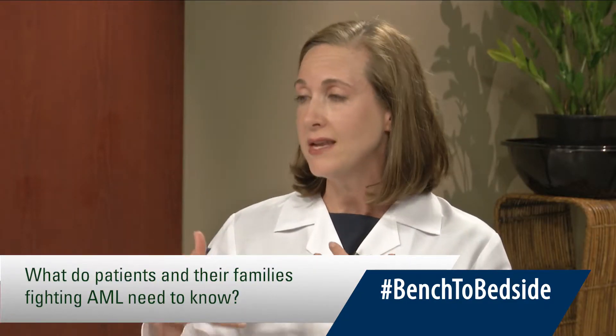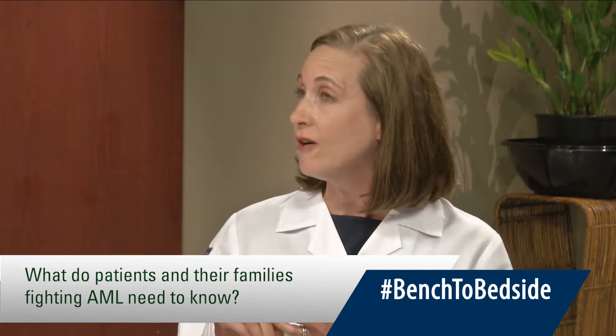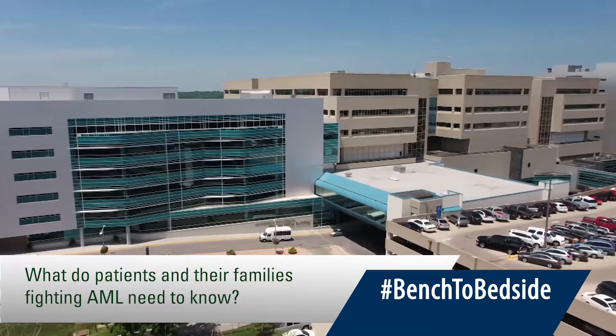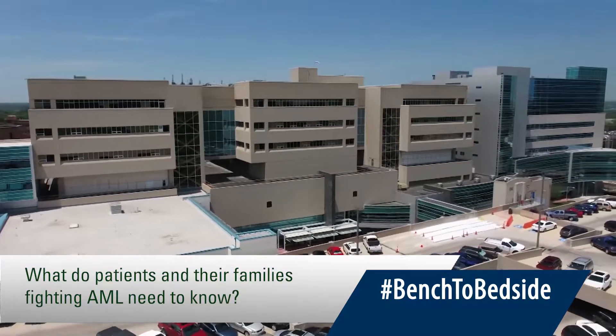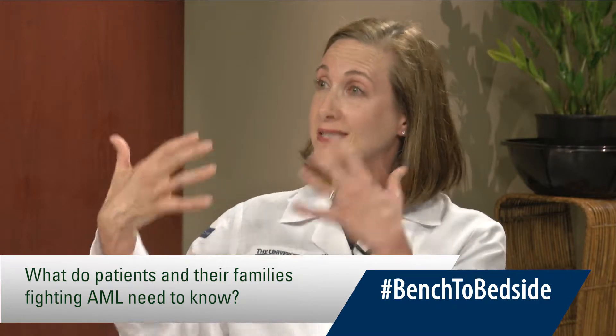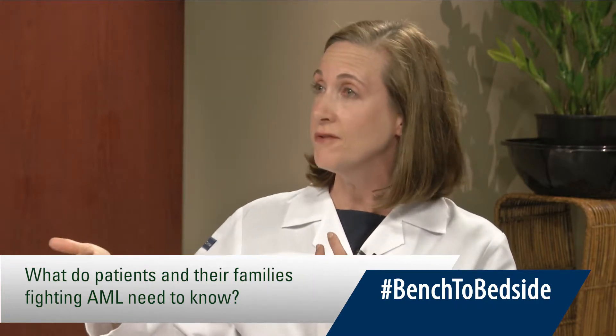Prior to that though, when it hadn't changed for so long, what would you say was the critical thing that patients need to understand about fighting AML and having a positive outcome? AML is really a rare cancer, and so it's important for patients to be treated at a center that actually specializes in AML. Studies show that getting treated at a high-volume center, an academic center, an NCI-designated center, actually improves outcomes. Just being treated at a place that specializes in AML can result in improved remissions and longer survival.